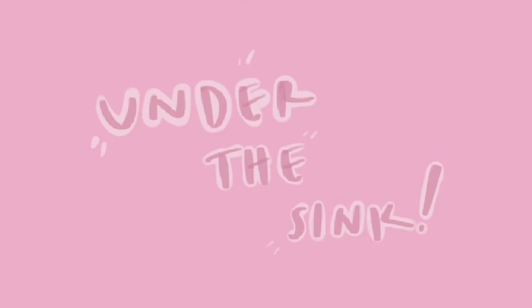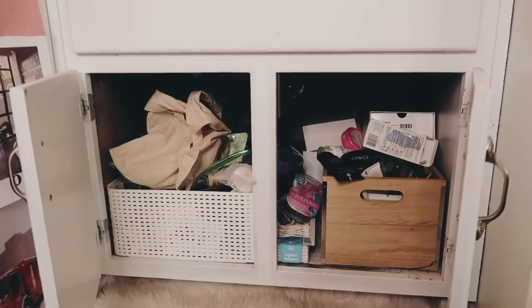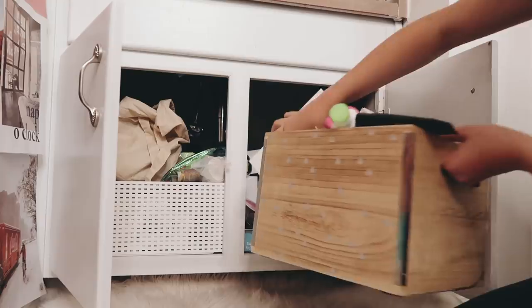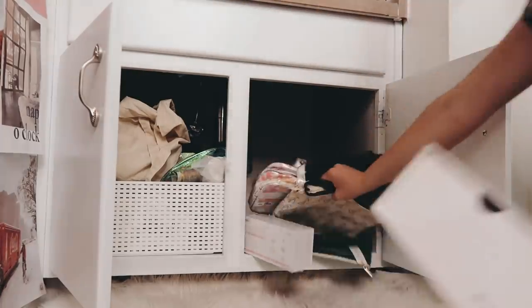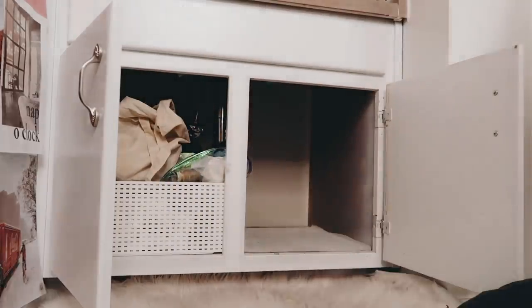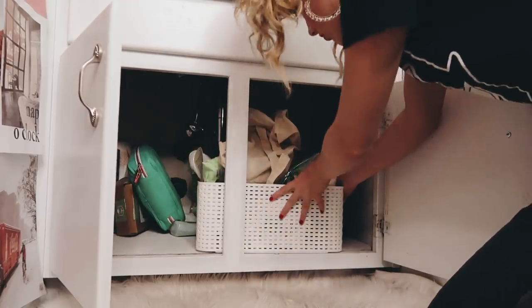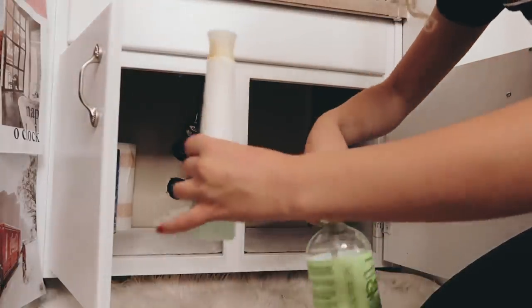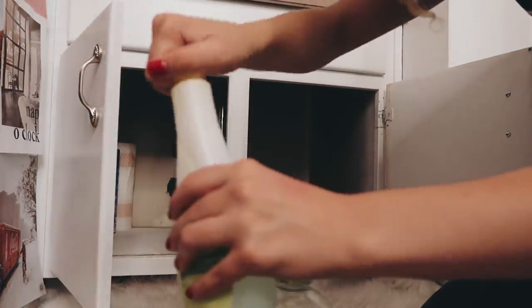Anyways, I think the first thing I'm going to start with — which is really random — is under my sink, because it has just been bothering me for so long, how messy and gross it is. Yikes. Okay, time to start. Oh no, I'm spilling nail polish remover everywhere. Frick.